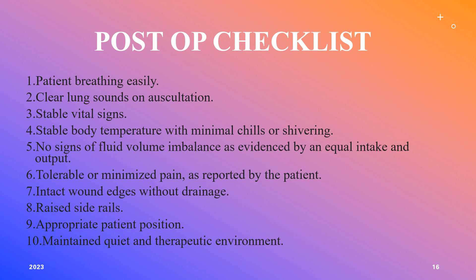Here's a post-op checklist: ABCs — make sure the patient is breathing easily on their own. Assess for clear lung sounds. Vital signs need to be stable and body temperature within normal limits with no chills or shivering. No signs of fluid volume imbalance such as unequal intake and output. Pain must be well-managed — the patient should have no pain or a tolerable level. Inspect the wound edges after the surgeon's first dressing change. Keep side rails up for safety and maintain the patient in an appropriate position for their procedure.